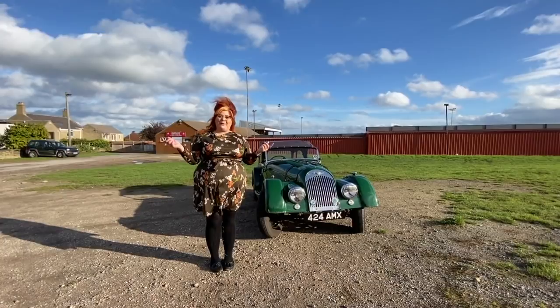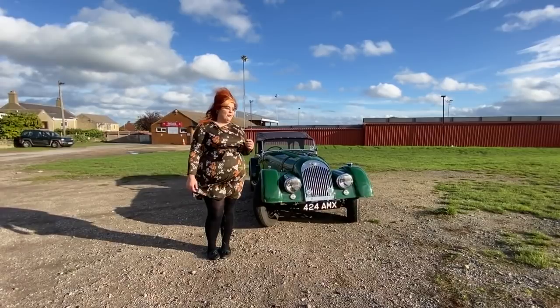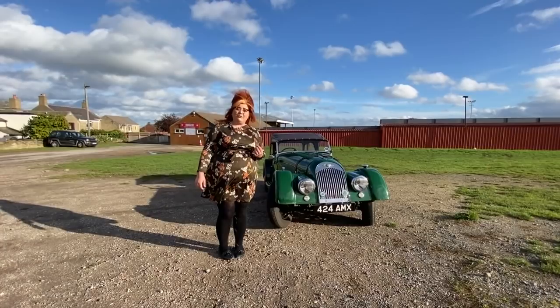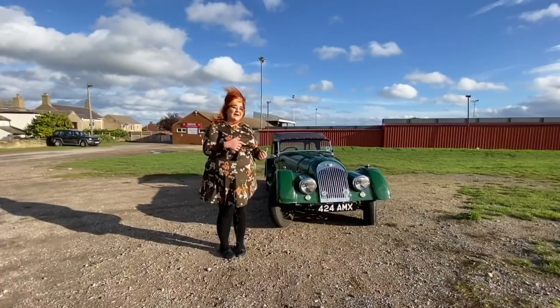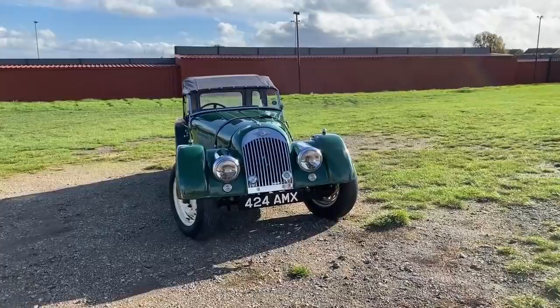Hi guys, it's Steph from iDriver Classic and we're back on this very unseasonably sunny October day and we're looking at the very first Morgan that we've ever had on iDriver Classic. It's the Morgan Plus 4. This is a very special Morgan, so we're going to take it out today, give you a bit of a tour around the outside, and we've even got some driving footage through the English countryside. Buckle up because we're about to go out in a Morgan Plus 4 from 1953.